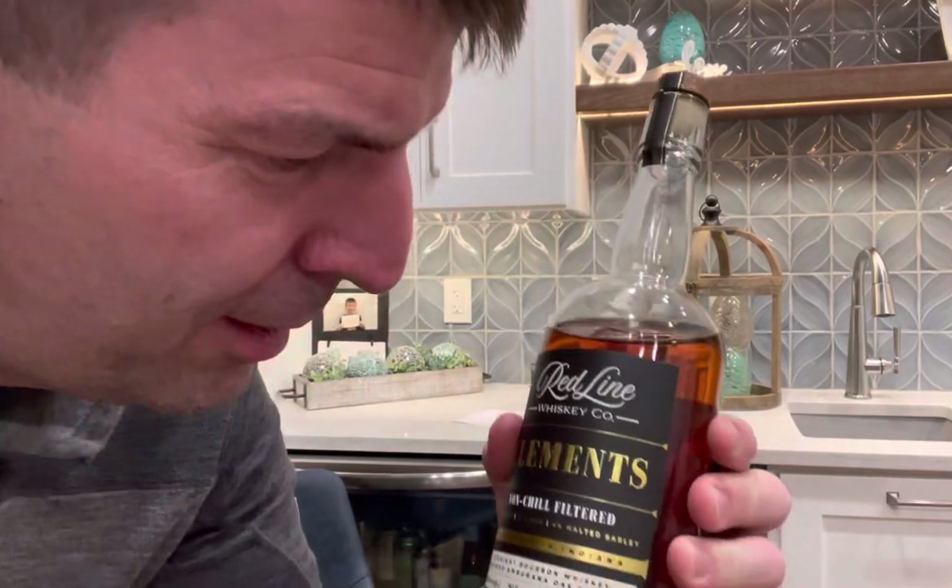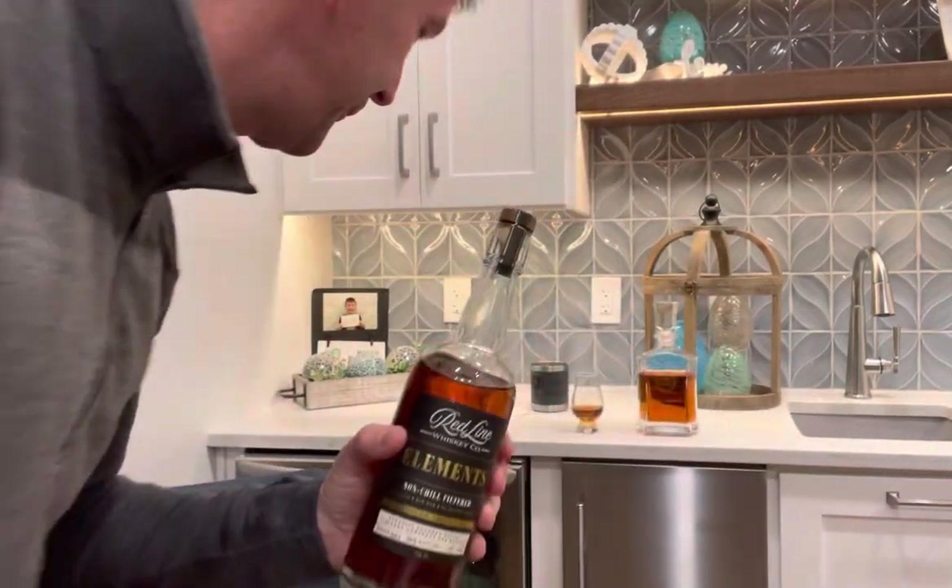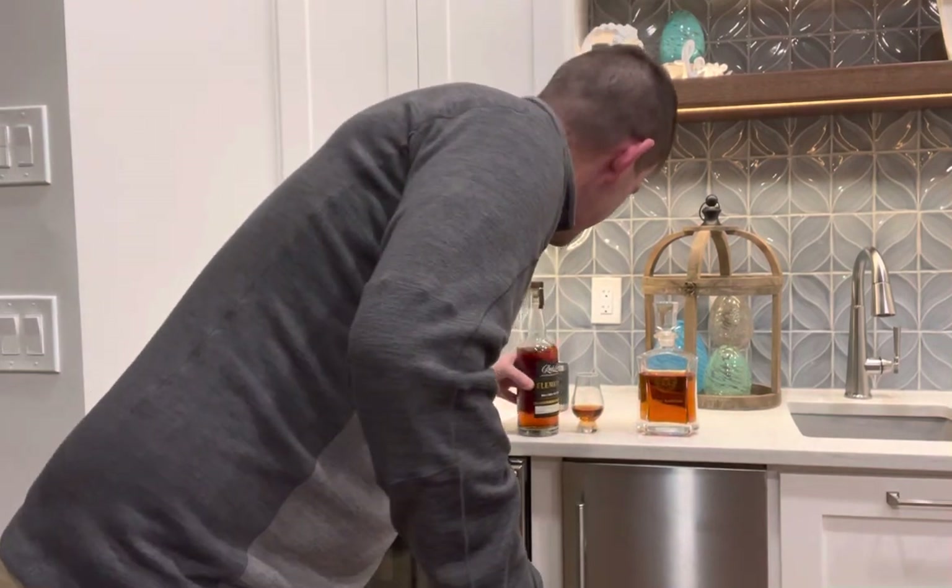Fresh Crack Saturday, Red Line Elements. I was supposed to go to a whiskey party tonight, but it got canceled. So I thought, hey, what the heck, I should just have my own party.